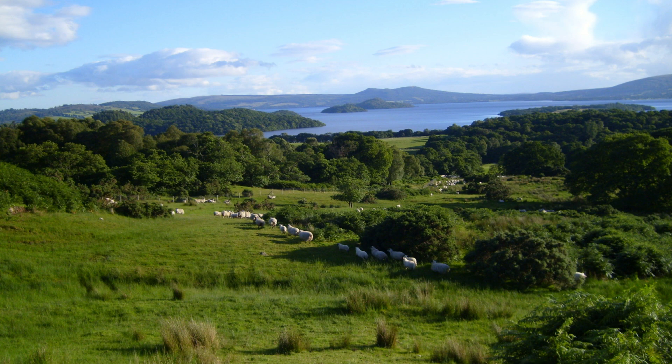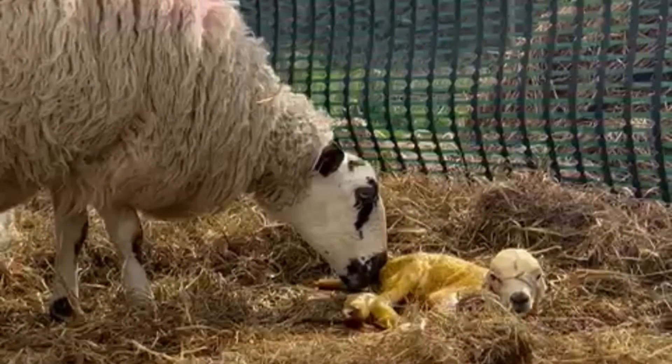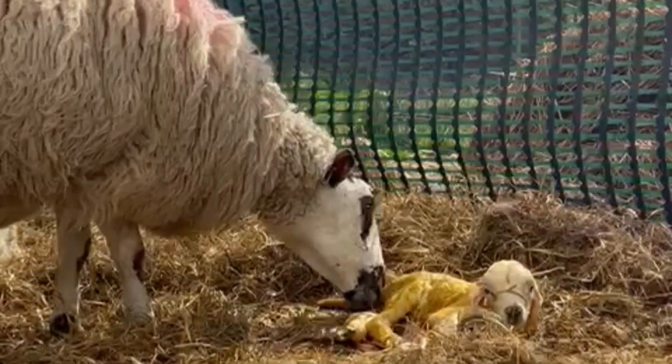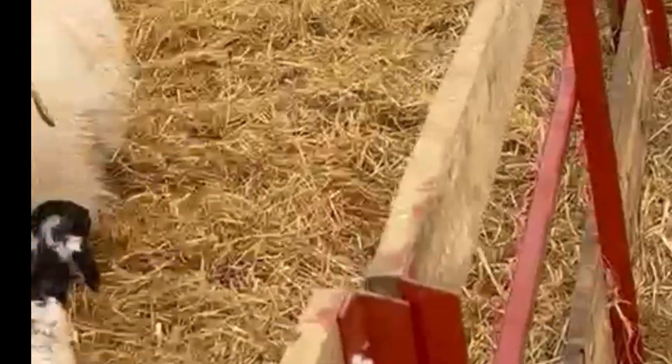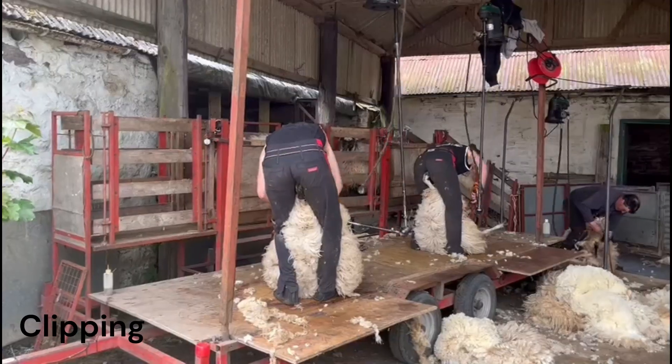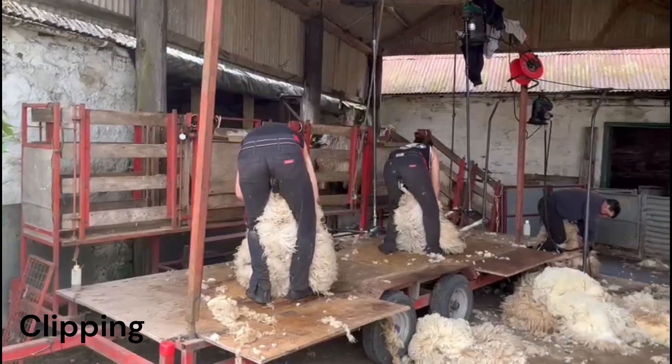One of the main jobs that Jem and the other dogs on the farm have are to bring in the sheep from the hill. This is known as gathering. This is done at various times throughout the year, such as lambing, when we bring the sheep in off the hill so they can have their babies, and clipping, which is when we take the wool off the sheep in the summertime.